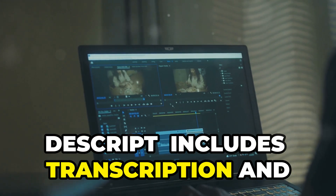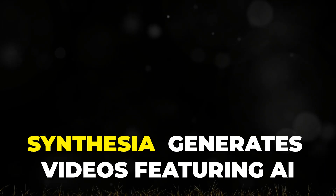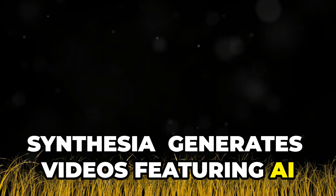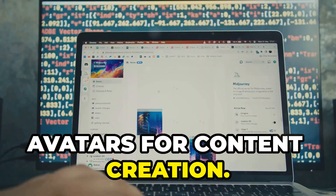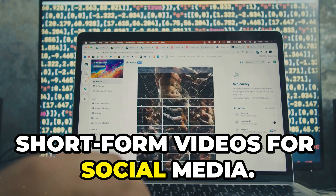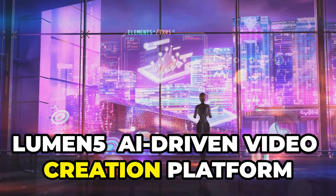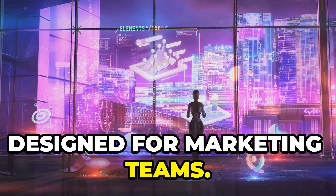24. Descript — includes transcription and text-based editing for audio and video. 25. Synthesia — generates videos featuring AI avatars for content creation. 26. Pictory — converts long-form content into short-form videos for social media. 27. Lumen5 — an AI-driven video creation platform designed for marketing teams.